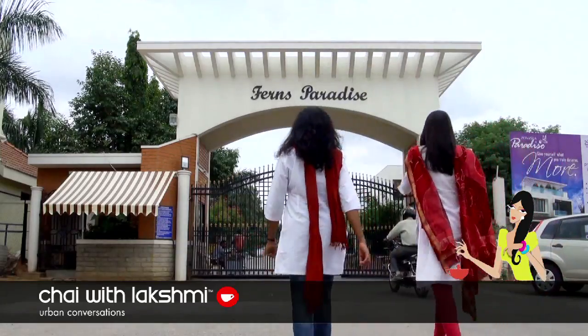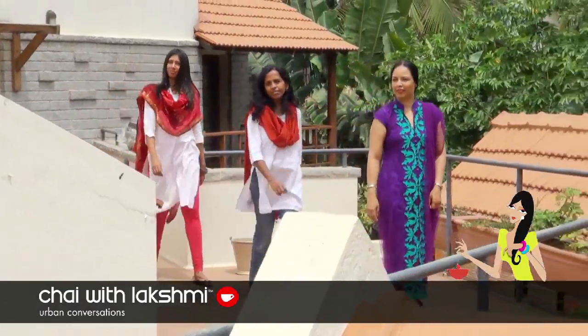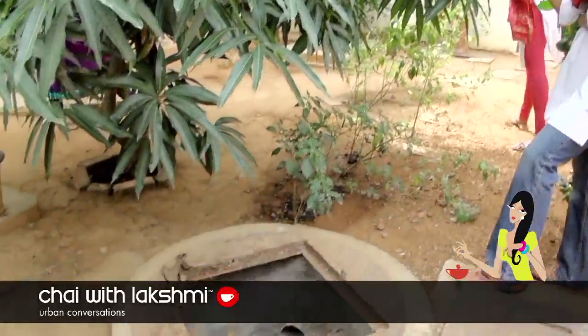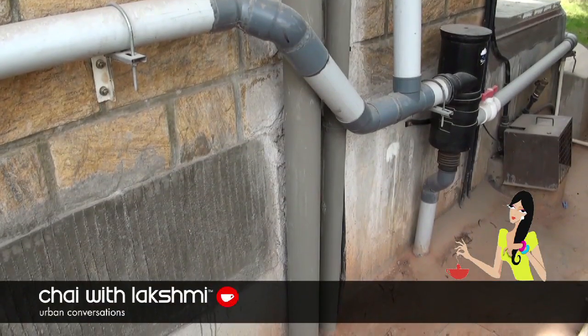Residents of Ferns Paradise, a gated community in Bangalore, have taken rainwater harvesting rather seriously, incorporating a groundwater recharge system too. Joining us is water expert Shubha Ramachandran, who shares what rainwater harvesting actually is and how it works in the urban context.